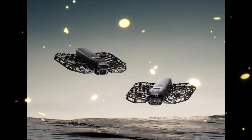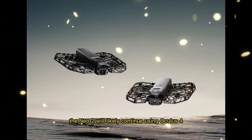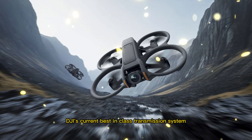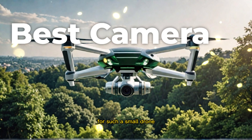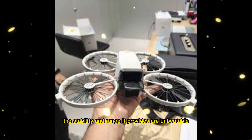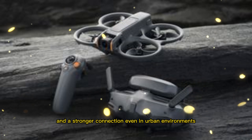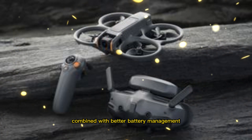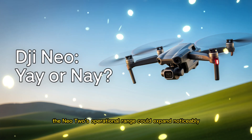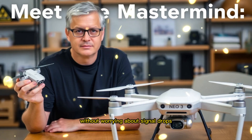In terms of connectivity, the Neo 2 will likely continue using OcuSync 4, DJI's current best-in-class transmission system. Even though it's technically overkill for such a small drone, the stability and range it provides are unbeatable. Users can expect clean, interference-free video feeds and a stronger connection even in urban environments. Combined with better battery management, the Neo 2's operational range could expand noticeably, allowing pilots to explore farther without worrying about signal drops.